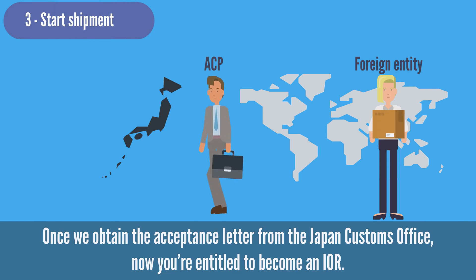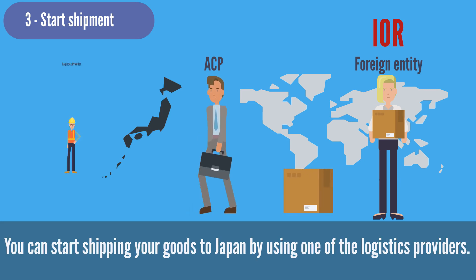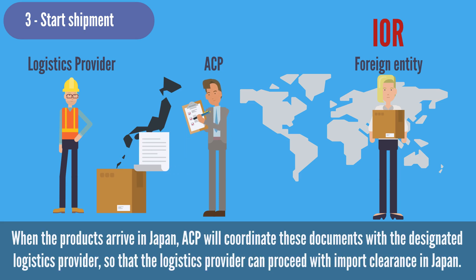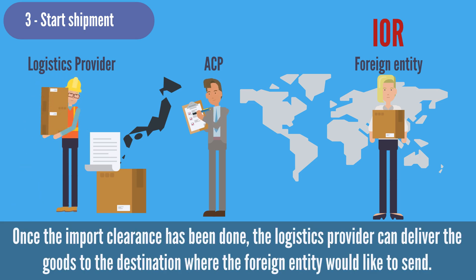Once we receive the acceptance letter from the Japan Customs Office, you are entitled to become an IOR. You can start shipping your goods to Japan using one of the logistics providers. In the meantime, ACP leads the preparation of documents required for import clearance, such as invoices and evidence materials of the customs value. When the products arrive in Japan, ACP will coordinate these documents with the designated logistics provider so that the provider can proceed with import clearance. Once import clearance is done, the logistics provider can deliver the goods to the destination, such as the Amazon FC warehouse in Japan.